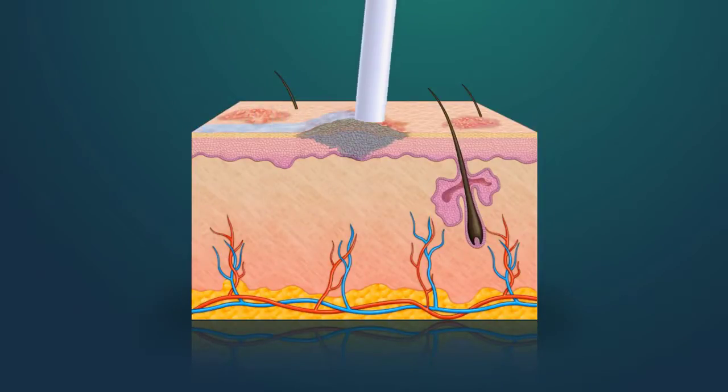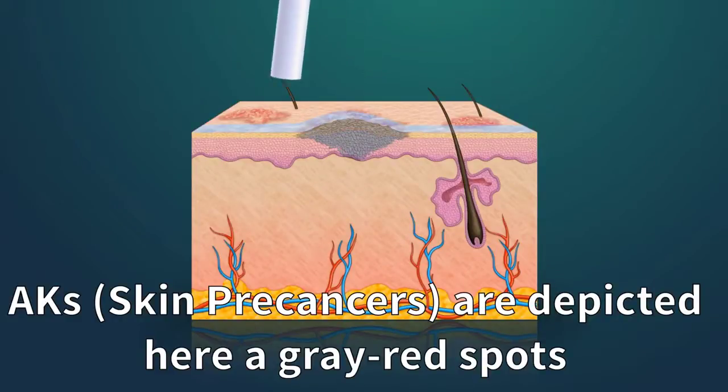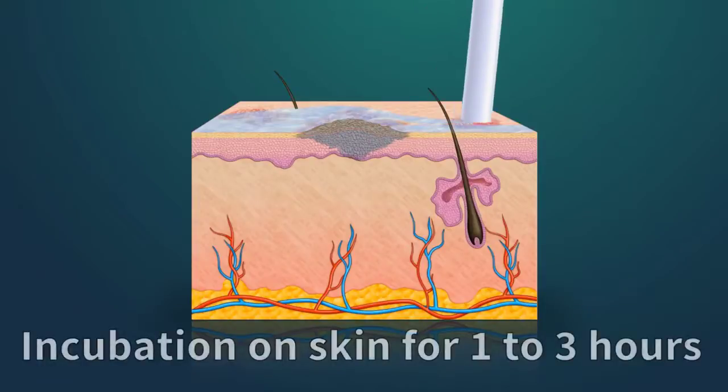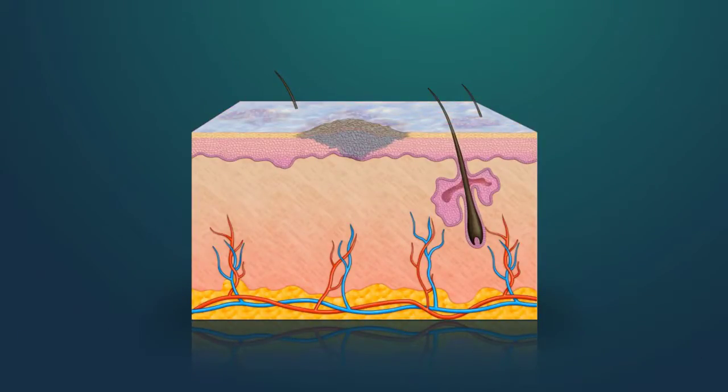In this case, we are targeting precancerous actinic keratosis, which can be seen in this animation as gray-red. The levulet incubation times vary, but are usually between one and three hours. The application targets both active disease and the next generation of actinic keratosis.